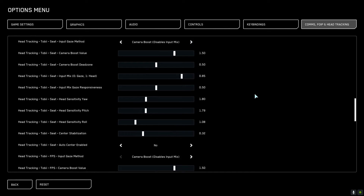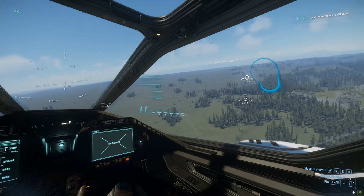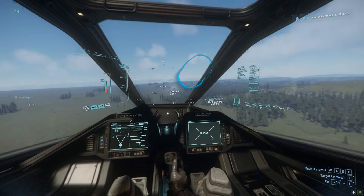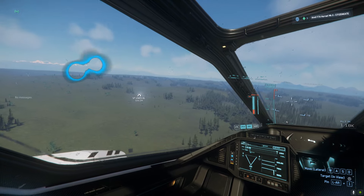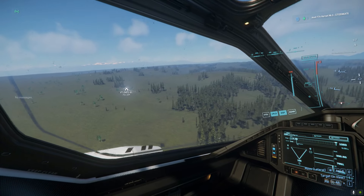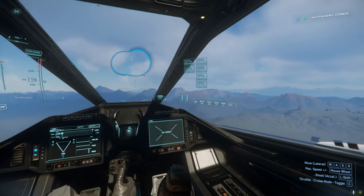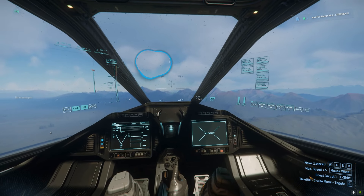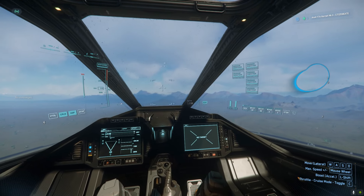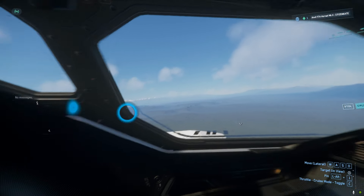There is a recent development by Tobii called Camera Boost that finds a really awesome sweet spot between head tracking and eye tracking. To demonstrate this I'm going to turn on the Tobii Ghost so you can see exactly where I am looking at the screen in real time — it's basically an overlay that shows where my gaze is focused. The Camera Boost option increases head tracking sensitivity in the direction that your eyes are looking. If I am looking to the right and then I turn my head to the right I'll get a lot more movement in game than if I was looking straight forward. Conversely, looking right while turning my head left gives only a little movement.